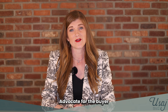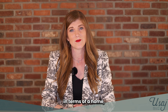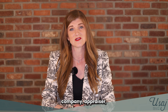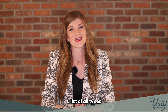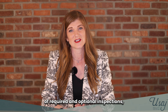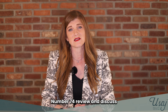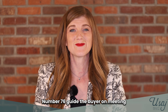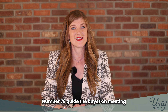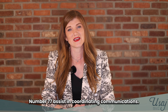Number seventy-one, advocate for the buyer throughout the entire process. Number seventy-two, encourage the buyer to fully investigate their options in terms of a home inspector, title company, appraiser, mortgage lender, and other services. Number seventy-three, present a list of all types of required and optional inspections such as environmental, roofing, and mold. Number seventy-four, review and discuss the home inspection concerns. Number seventy-five, negotiate repair requests from the home inspection. Number seventy-six, guide the buyer on meeting all contract deadlines. Number seventy-seven, assist in coordinating communication.